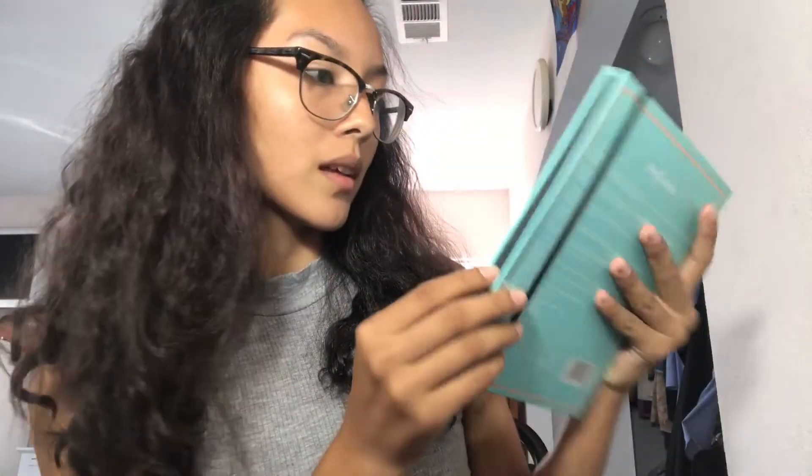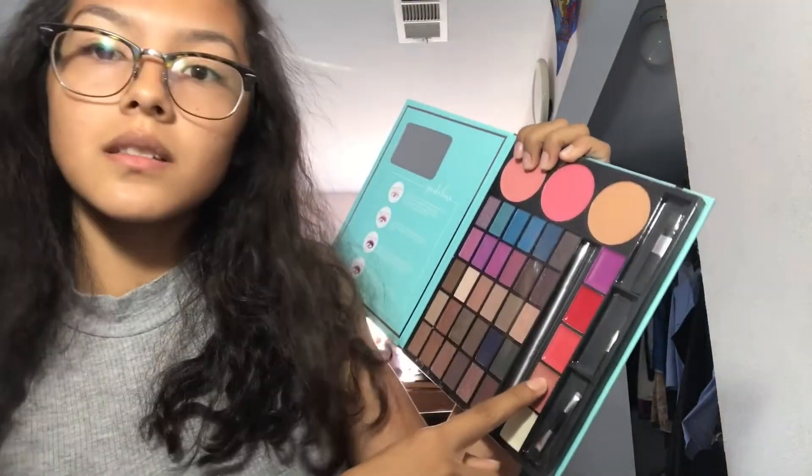A lot of stuff. Basically, yesterday I went there and I bought all kinds of makeup. This little makeup palette or whatever comes with blush, eyeshadow, and I'm guessing those are lipsticks. I got brushes. Highlight. Concealer.